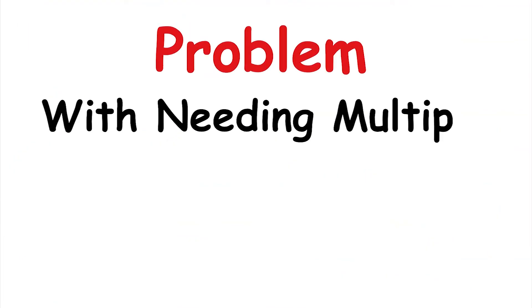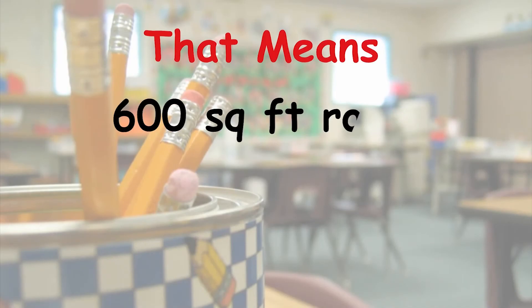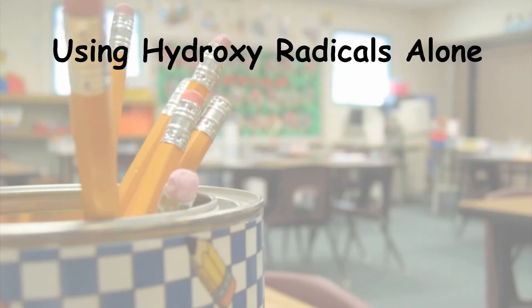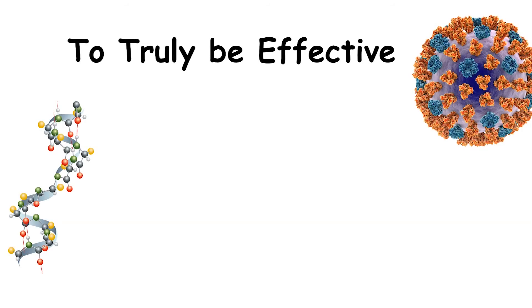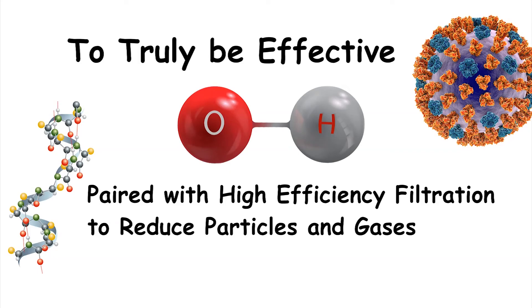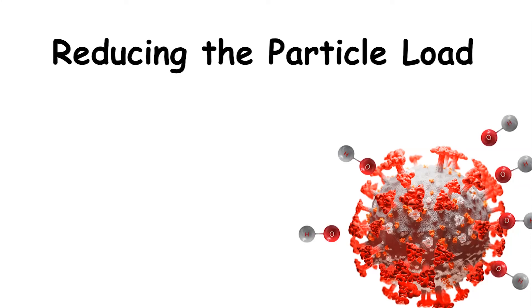The problem with needing multiple hydroxyl radicals to break down each molecule is that in moderately dirty air, there are more than 83,000 virus-sized and smaller nanoparticles per cubic centimeter of air. That means in a 600 square foot room, there could be nearly 11 trillion nanoparticles. The hydroxyl radicals can't be targeted just to viruses, so you need enough of them to take care of all nanoparticles — using hydroxyl radicals alone in a 600 square foot room could take as many as a quadrillion hydroxyl radicals.